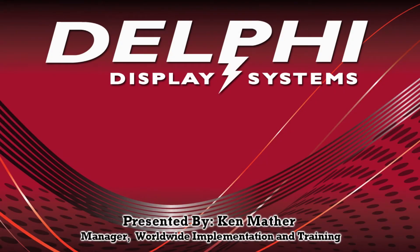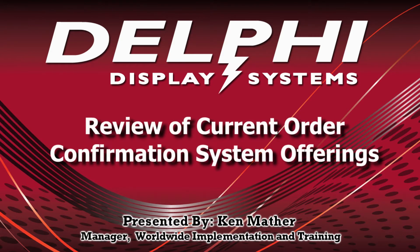Welcome to Delphi Display System's educational video series. In this video, we'll review the differences in our current order confirmation system offerings that will help you better select a system that's right for you.